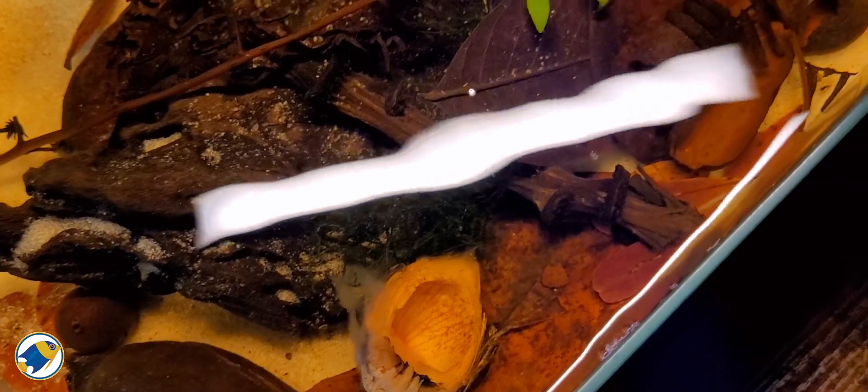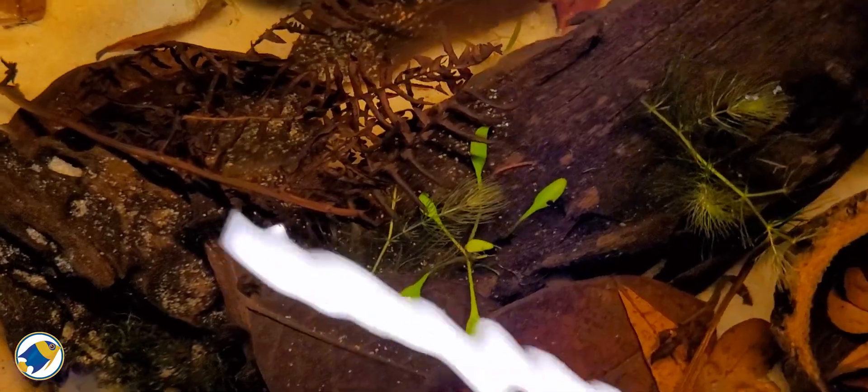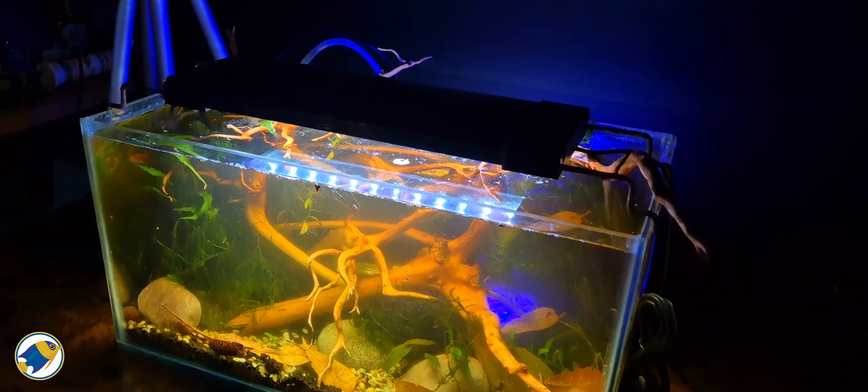And here's the question I'll leave you with: if tannins shift the way plants access CO2, could we eventually tailor botanical mixes to optimize plant growth? Now that is something worth testing.